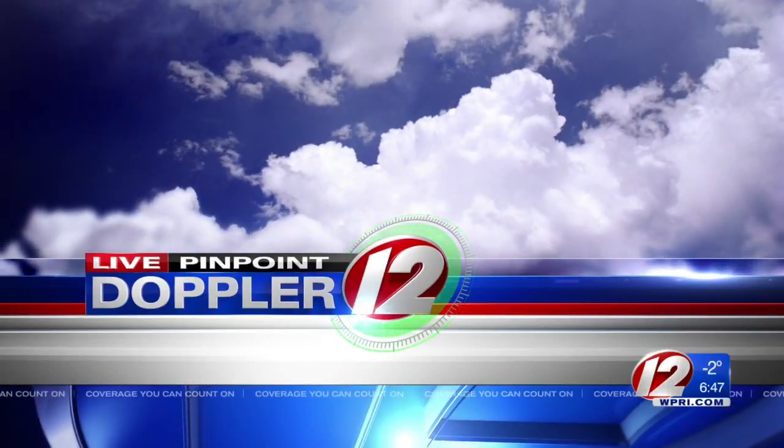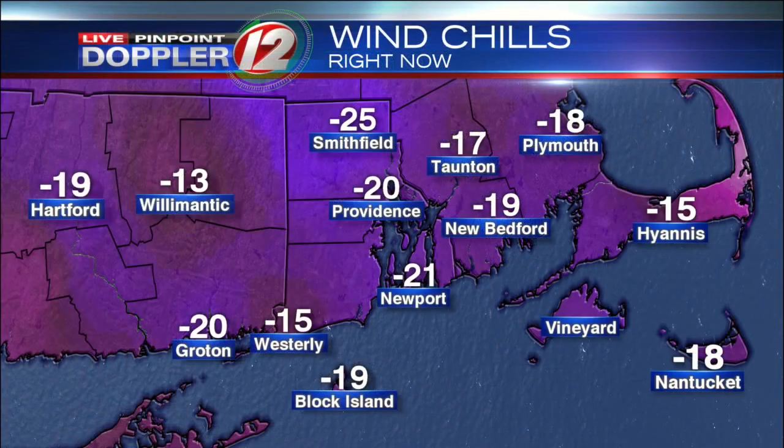With your live Pinpoint Doppler 12 Futurecast. We don't actually keep track of wind chill records like we keep track of temperature records. But if we did keep track of wind chill records, I have a feeling we'd be getting close in spots. I can't remember the last time I've seen such a widespread swath of brutally cold wind chills. Let's check out some of those numbers.